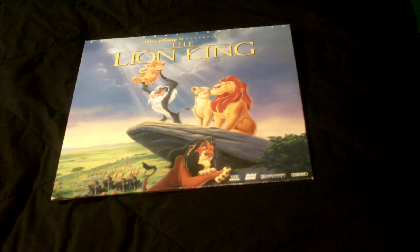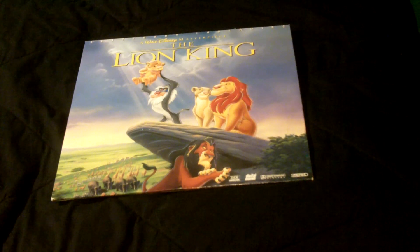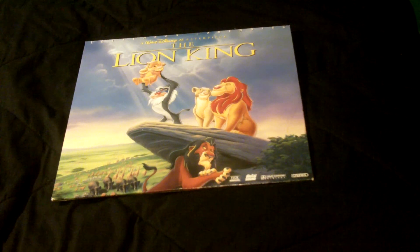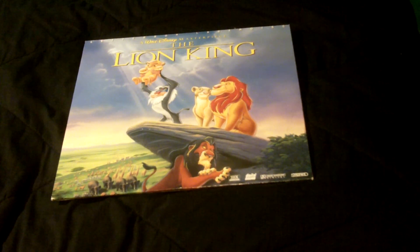My favorite scene, however, is the scene where Timon and Pumbaa dress in drag and go hula dancing. This is probably one of the cheapest Laserdiscs out there — I picked this one up for $3.